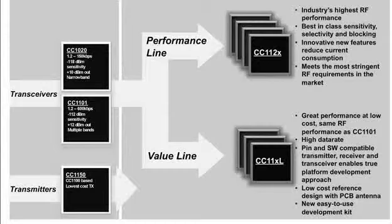Thank you. Texas Instruments just released two new families of transceivers. One is the performance line and one is more optimized on cost, which is called the value line. Today we will focus on the performance line, which has higher sensitivity and some other performance features which I will explain during the next minutes.